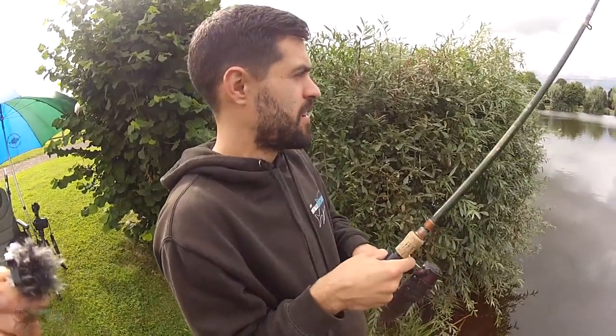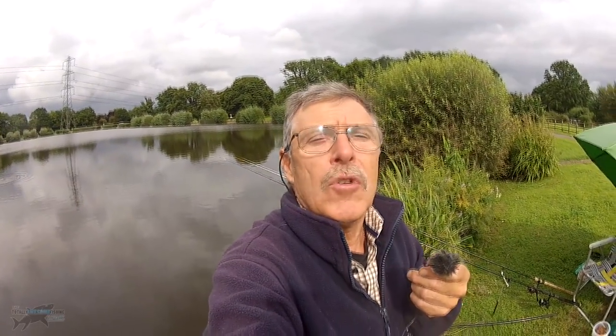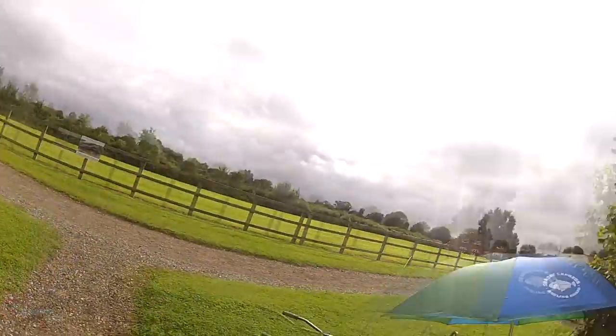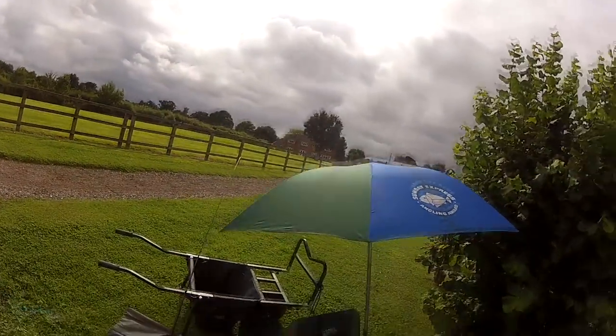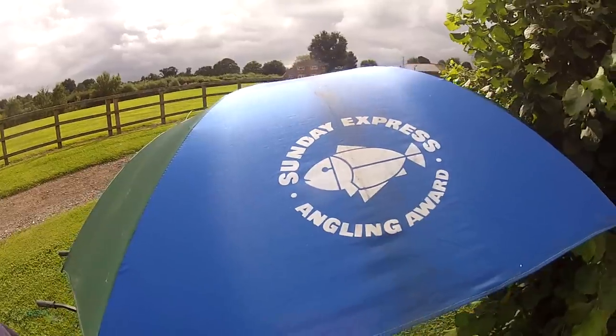We missed a few takes and it went dead, so we chucked a load more bait in. We might drop to one rod each if we're missing bites — just touch ledgering then. Once you start touch ledgering it's really quite effective and enjoyable because you're in direct contact with the fish. And we're about to make direct contact with a black cloud. Sunday Express Angling Award — God knows what we got that for, that was years ago. They used to give a weekly prize for sending in the biggest fish.